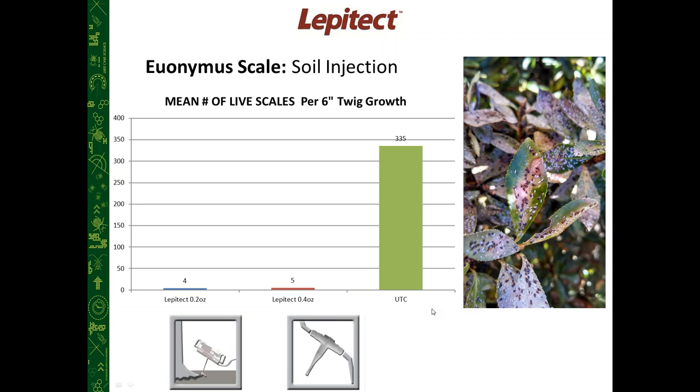Transtect and dinotefuran will give longer-lasting control in the plant. Lepitect is an option, especially for clients who are concerned about neonicotinoids. We also have a formulation that can be stem injected — not often necessary for euonymus, but for some of the other scales it might be an option.